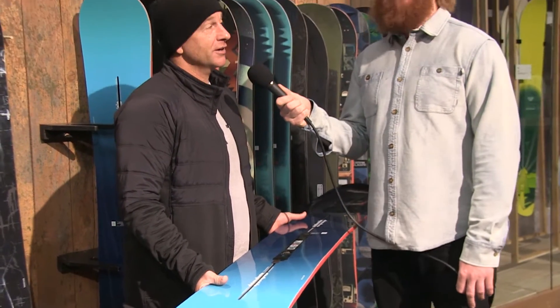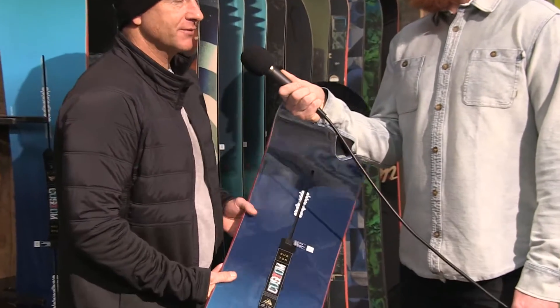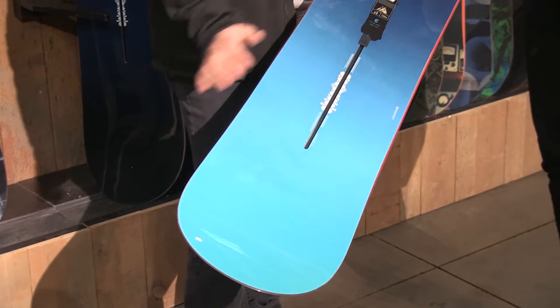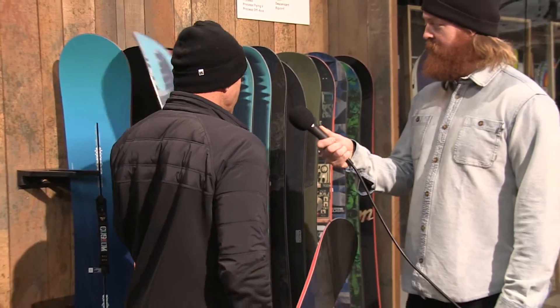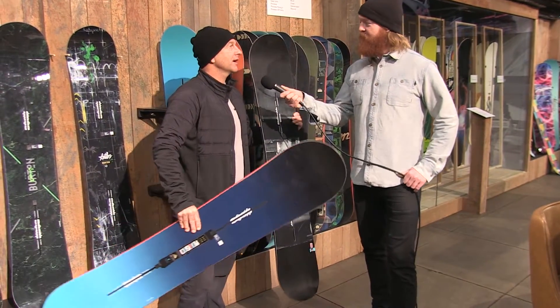Yeah, so this is 21 years of the custom right here. It's the new custom — still comes in Flying V and it comes in camber, comes in wide versions, so there's a lot of different options in it. We also have a custom twin tip, so that's a twin tip custom. So really whatever you want, right?